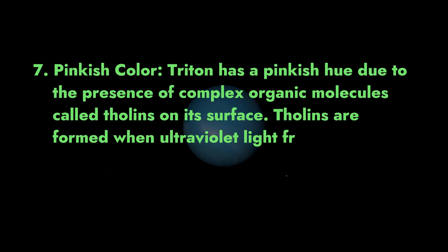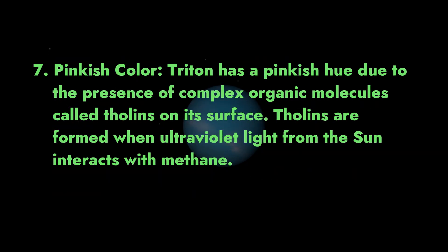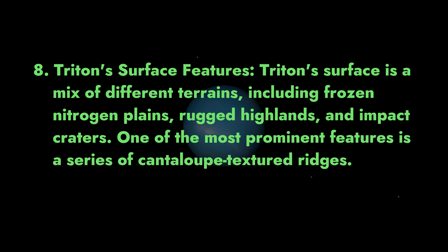7. Pinkish color. Triton has a pinkish hue due to the presence of complex organic molecules called tholins on its surface. Tholins are formed when ultraviolet light from the sun interacts with methane. 8. Triton's surface features. Triton's surface is a mix of different terrains, including frozen nitrogen plains, rugged highlands, and impact craters. One of the most prominent features is a series of cantaloupe-textured ridges.